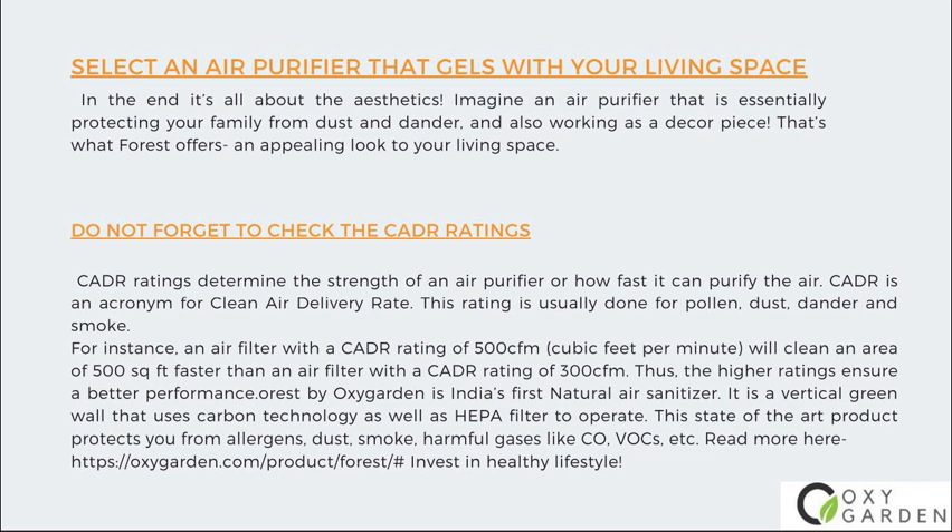The higher ratings ensure better performance. FOREST by OxyGarden is India's first natural air sanitizer. It is a vertical green wall that uses carbon technology as well as a HEPA filter to operate. This state-of-the-art product protects you from allergens, dust, smoke, and harmful gases like CO and VOCs. Read more at https://oxygarden.com/product/forest/ — invest in a healthy lifestyle.